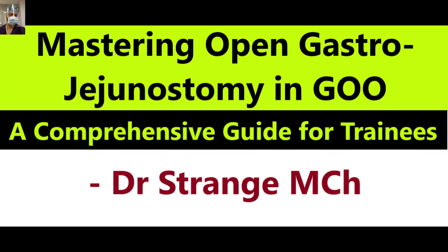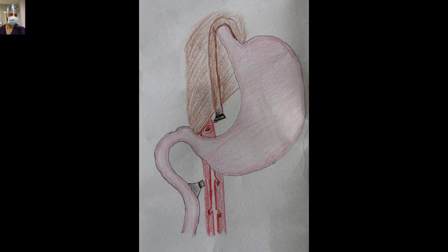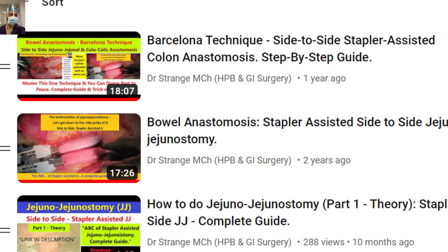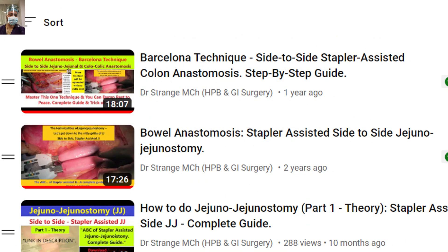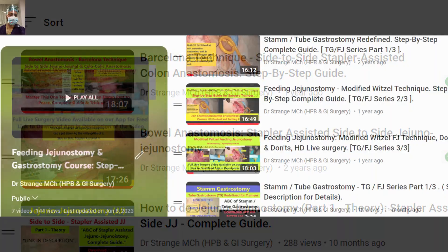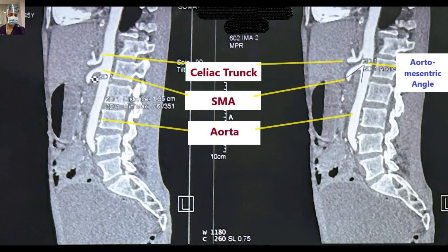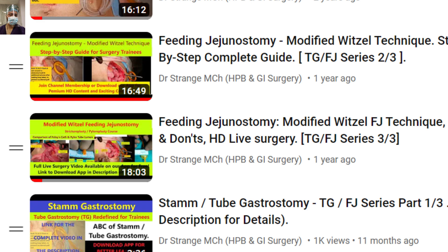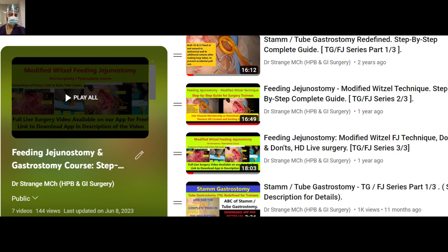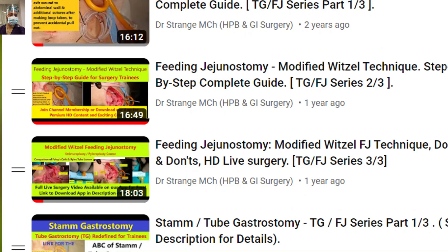In this video, we will explore the intricacies of addressing superior mesenteric artery syndrome through Roux-en-Y gastrojejunostomy and duodenojejunostomy, providing you with a comprehensive understanding of the procedure. I hope you have already watched our previous video on open gastrojejunostomy and other relevant videos available on our app and YouTube channel so that you understand this subject better.